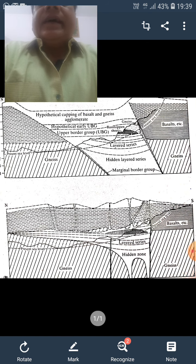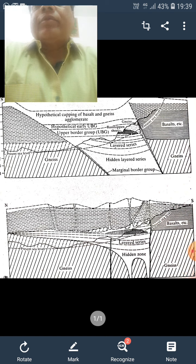The banded zone is composed of alternating norite, gabbro, and anorthosite. This upper banded zone is around 4,300 meters thick. The chromium ore bodies are restricted to the peridotite member of the ultramafic zone.